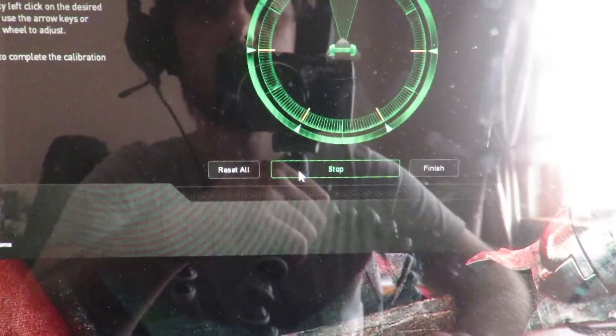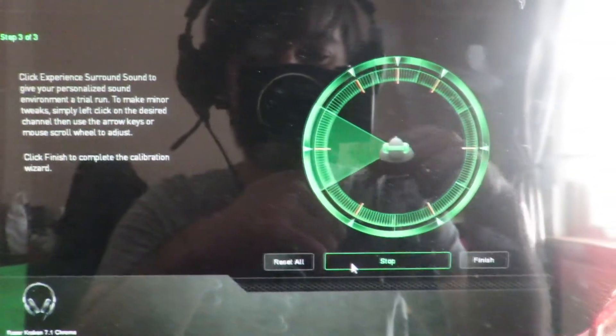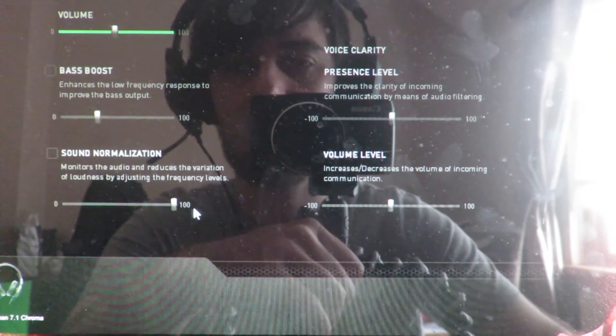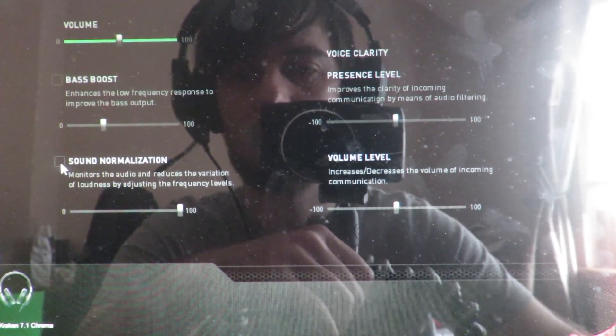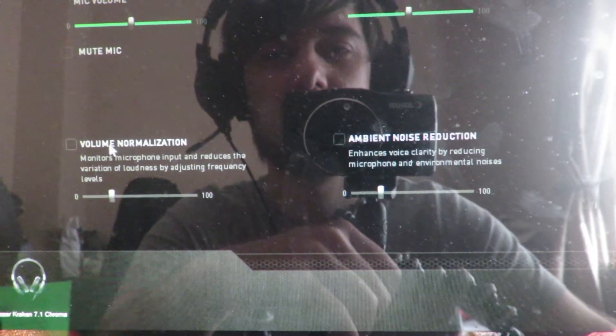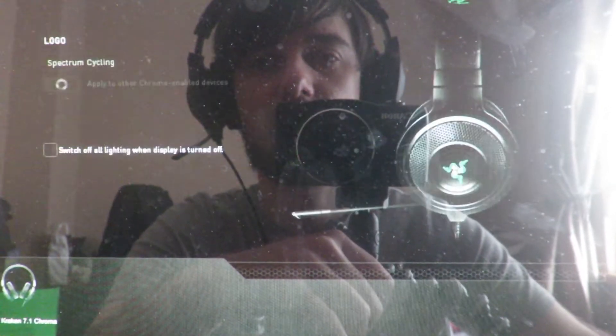There you go — that's your headset and you can start calibrating it. It has to be calibrated. Experience surround sound — I know you can't hear it but it actually feels like there's a helicopter flying around my head. That's pretty amazing audio. You can set bass boost, sound normalization, volume, clarity — a lot to play with. Having it set to normal should be okay. There's a mixer, EQ, and lighting settings too.